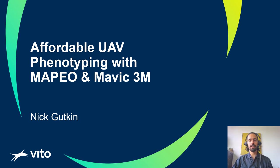Hello everyone, my name is Nick Goodkin and I work with Vito in Belgium. Today I would like to talk to you about the Mapeo UAV phenotyping platform and especially about our experiences in adapting the platform to the newest affordable drone on the market, the Mavic 3M multispectral.